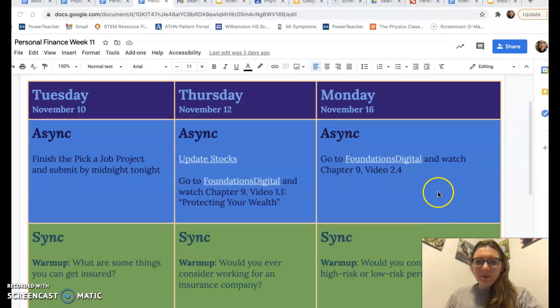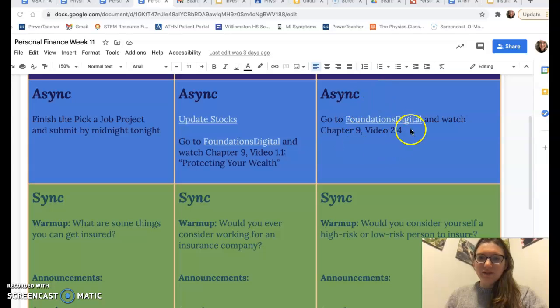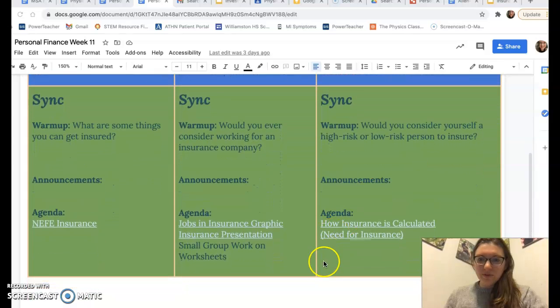Hi Personal Finance. If you're looking at this on Monday, what you're going to be doing today is going to Foundations Digital and watching this video. Then you are going to do the Need for Insurance assignment here, how insurance is calculated.